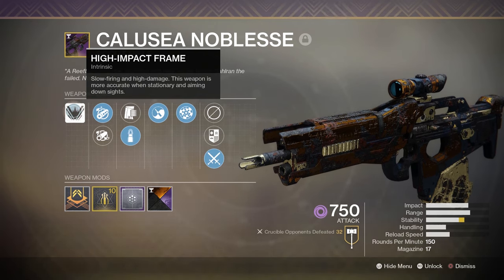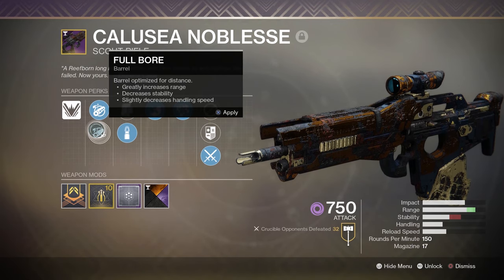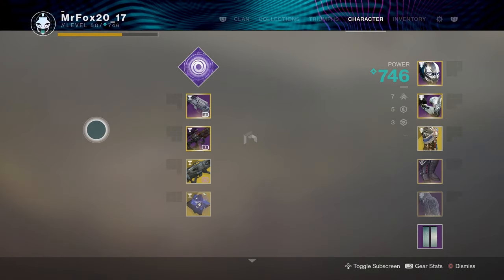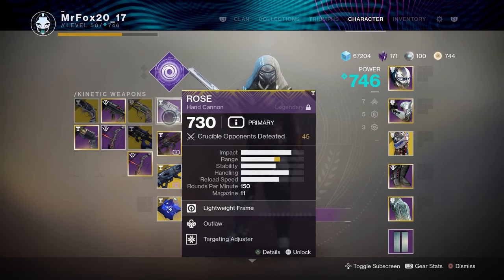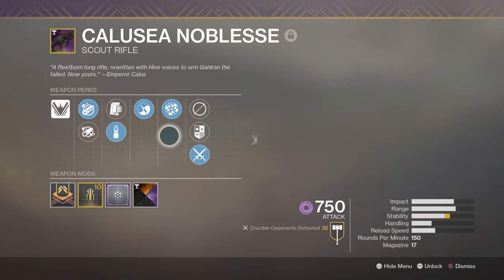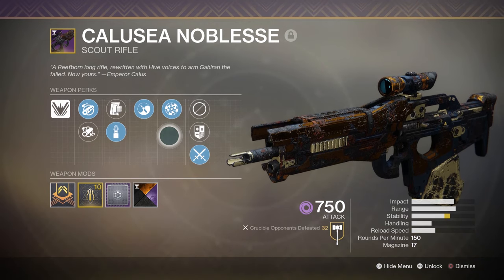A lot of pulse rifles have your range. Maybe if we put Full Bore on, but then we'd lose that stability chunk. If you're looking for a scout, this probably isn't it. There are far better scouts in the game. I like the scout, I'll probably still use it, but it's definitely not a weapon I'd bring into comp. I don't know what other scouts I would use other than Jade Rabbit and Blast Lance — well, No Feelings is also pretty decent. It's really hard to find scout rifles that can compete with the pulses right now. There are just so many good options: Bygones, Blast Furnace, Bad Juju, Outbreak, G-Lance.